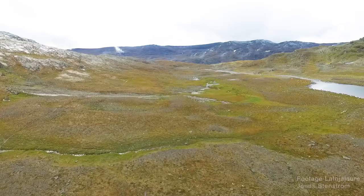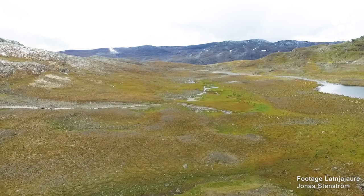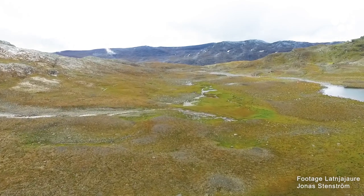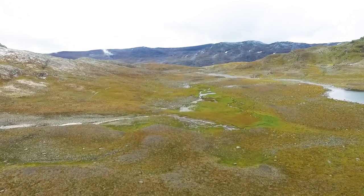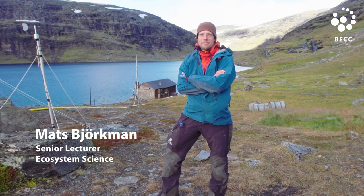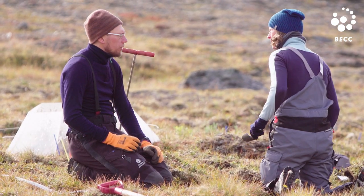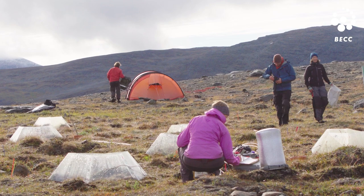The Arctic is warming four times faster than the global average, and we can see this in melting glaciers, melting permafrost, and change in tree lines and in vegetation. My name is Mats Björkman, and I'm working with climate change issues in the Arctic, looking at vegetation change, glacier melt, and permafrost thaw.